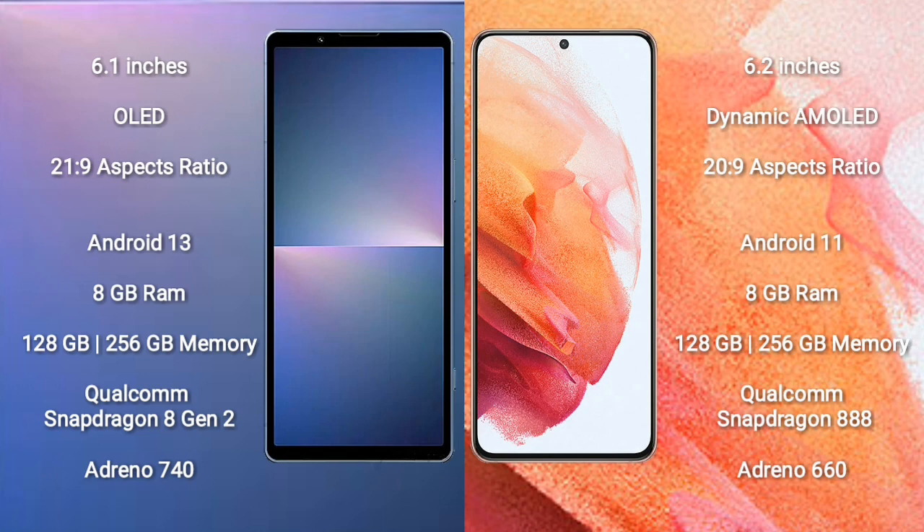Sony Xperia 5 Mark 5 comes with 8GB RAM and 128GB or 256GB internal storage, Qualcomm Snapdragon 8 Gen 2 processor, and GPU Adreno 740. Samsung Galaxy S21 comes with 8GB RAM and 128GB or 256GB internal storage, Qualcomm Snapdragon 888 processor, and GPU Adreno 660.